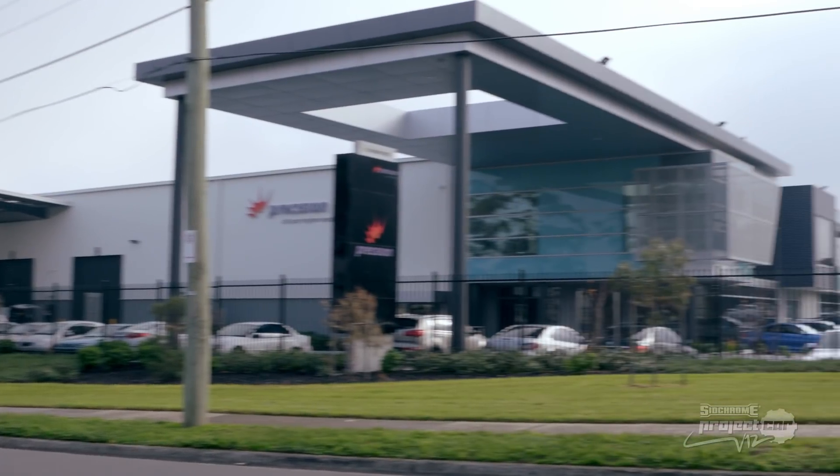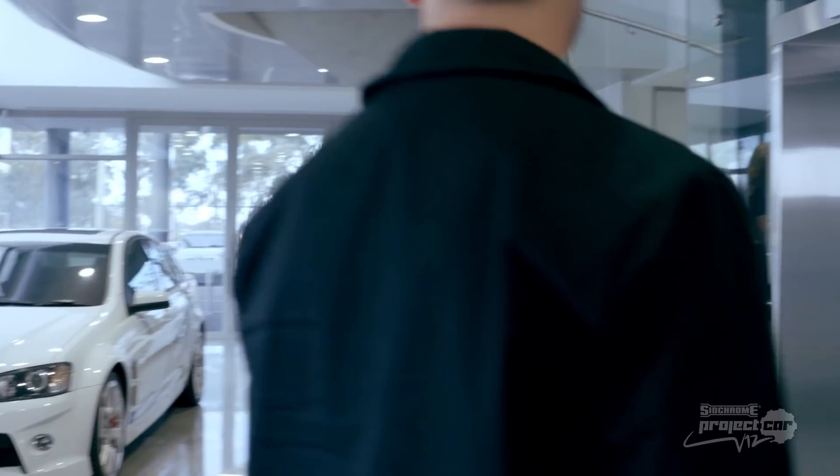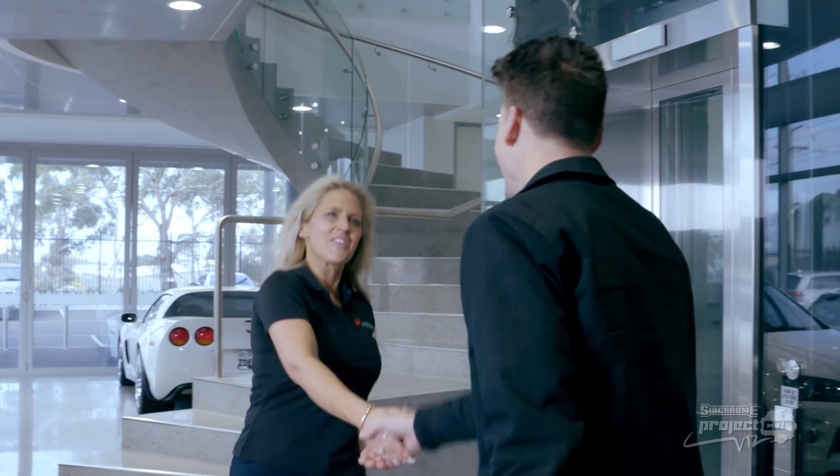For an update on the build, Nigel is in the workshops of our build partners. This is Precision, Australia's leading engine parts company, and Nigel is here to meet another blondie, Sandy Horn, and to load up on parts for our V12.